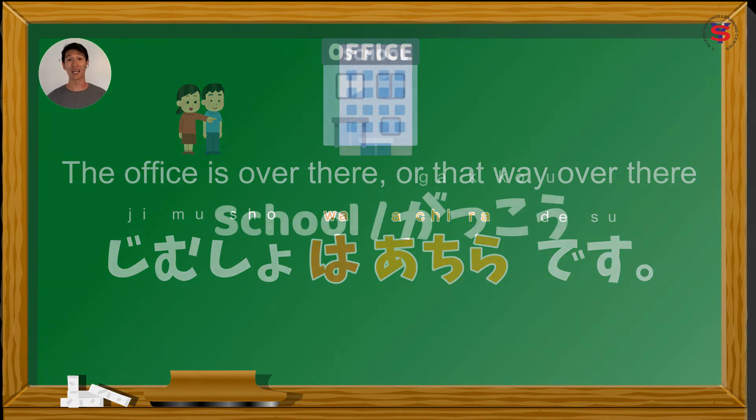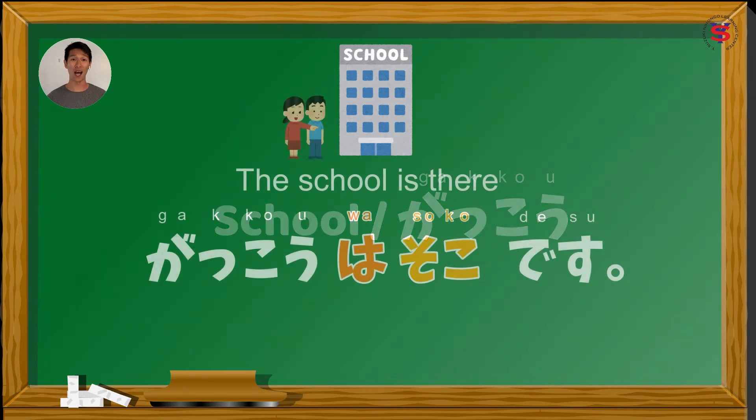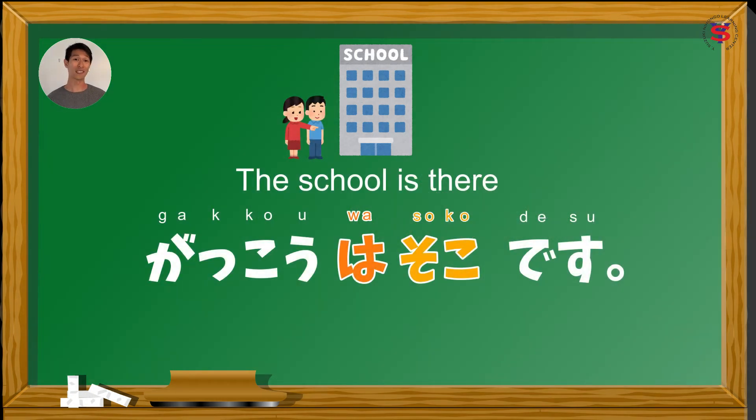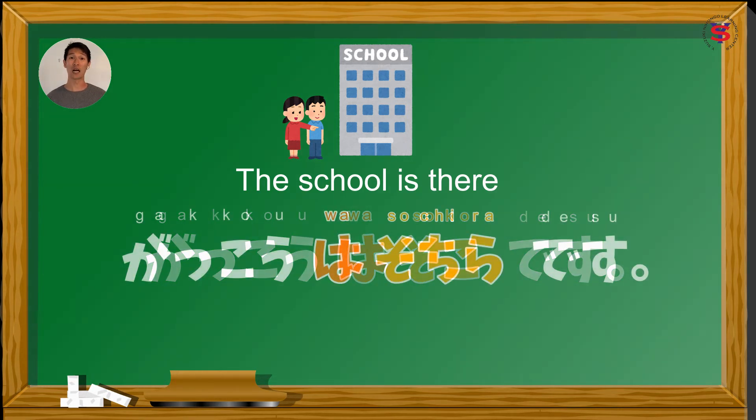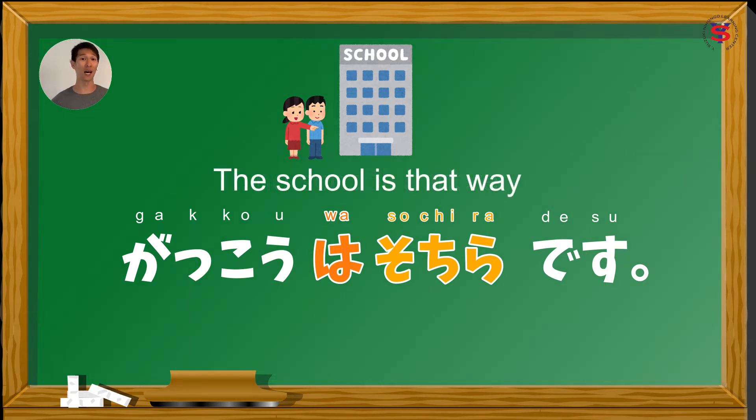Halimbawa, ituturo natin kung nasaan yung school. In Japanese, school is gakko. So, ang sentence natin dito is gakko wa sochira desu — 'the school is there,' malapit sa listener. And again, pwede natin sabihin gakko wa sochira desu pag gusto natin ng mas polite form, kung hindi pa sila close. Si gakko wa sochira desu, yung isa pa niyang gamitan or meaning is para sabihin na doon ang papunta ng school, or 'the school is that way,' close to where the listener is.